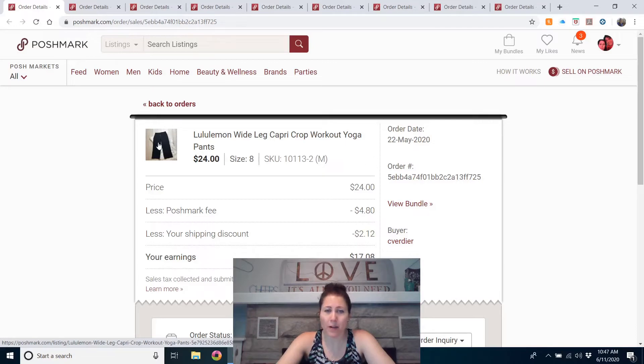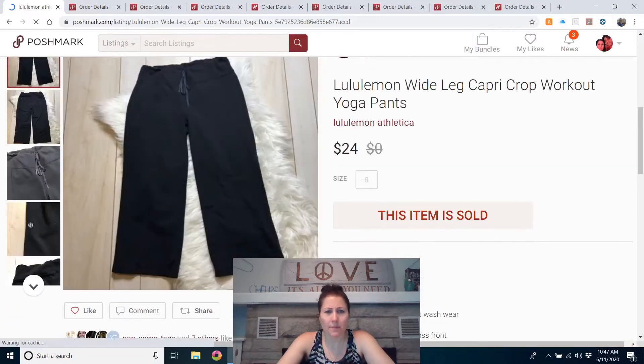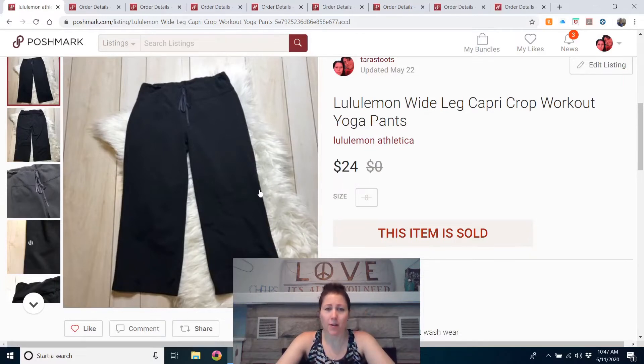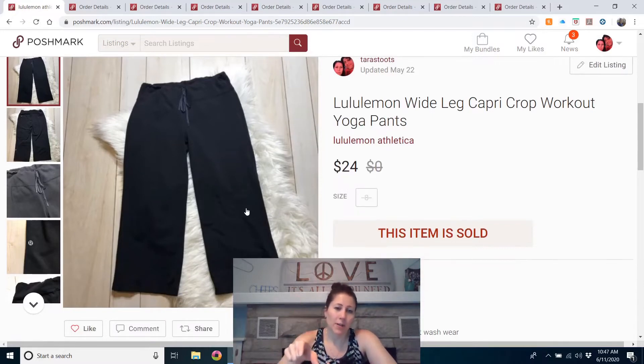Lululemon wide-leg capri crop workout yoga pants. I don't remember if these were originally mine or if I listed them immediately, but wide-leg capri yoga pants are kind of an older style for Lululemon. There are still people who prefer them — for instance, I can't wear tight capri or crop-length Lululemon because I have large calves. These were listed for about six or seven months and finally sold for $24; they were listed at $30, also on eBay and Mercari. I would buy them again if they were cheap enough — you'll just be waiting a while.